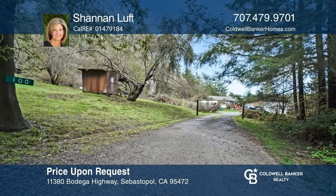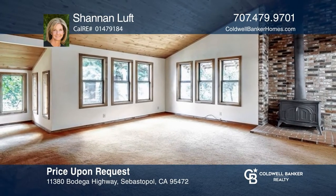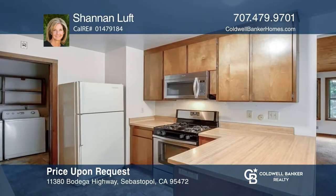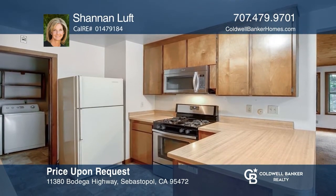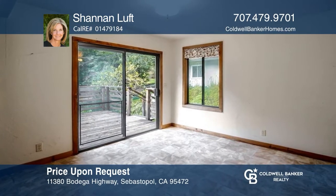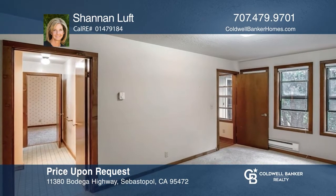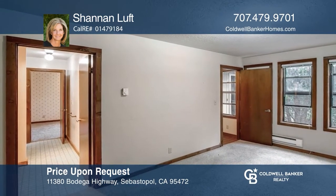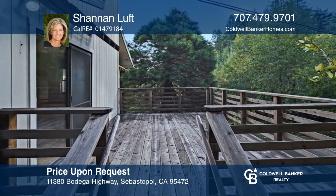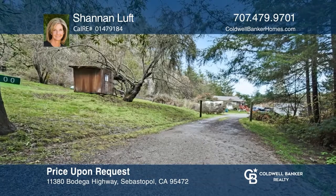Situated down a private lane on approximately 4.77 acres is a three-bedroom, two-full-bath main home and a detached ADU. The main home has a large family room with cathedral ceilings, large kitchen with a light and bright dining room, a bonus room, and a primary bedroom. The private ADU offers one bed, plus a bonus room, and two bathrooms. Fall in love with your future home by contacting Shannon Luft to schedule a tour today.